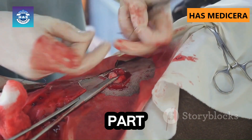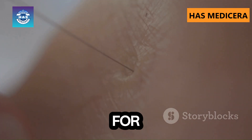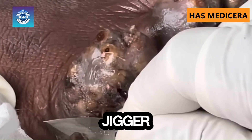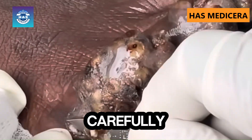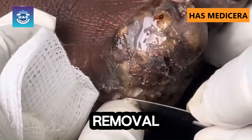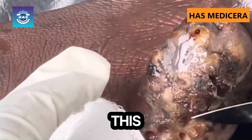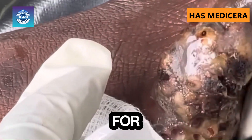Now, let's get into the most shocking part — the deep jigger removal. Prepare yourself because this is not for the faint-hearted. Look at that! The jigger is deeply embedded in the skin, and you can see how carefully it needs to be extracted to avoid further damage. Each removal requires precise surgical tools and extreme patience. This is why medical professionals are needed for severe cases.